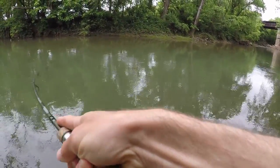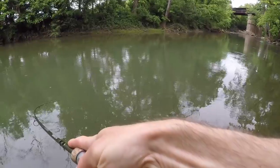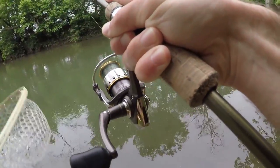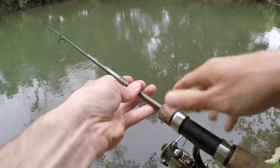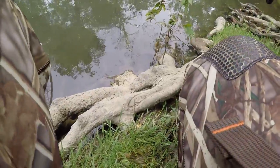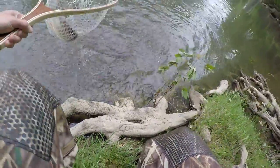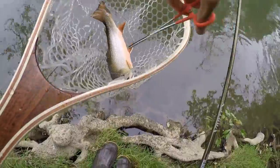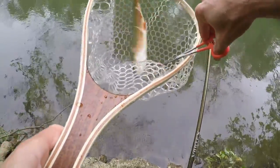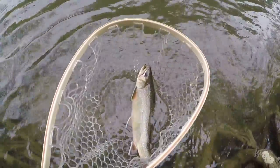Got him, got him! Yep, that's a good one — stay on, stay on. Nice brook trout. Look, you're off, you're off — calm down. All right, let's get a release on you, buddy.